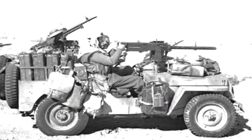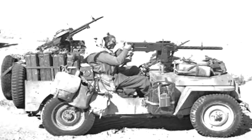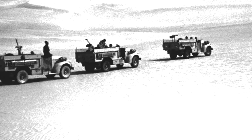Through the course of this time, special operators played a key role in the Allies' success. The Long Range Desert Group sent patrols to penetrate deep behind enemy lines for covert ISR and raiding operations.